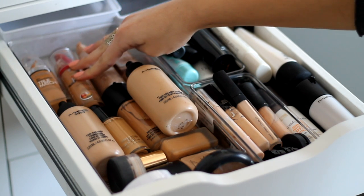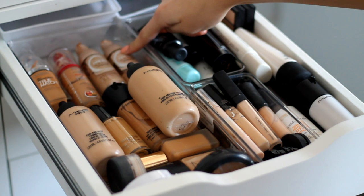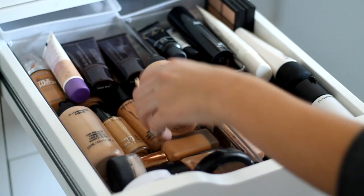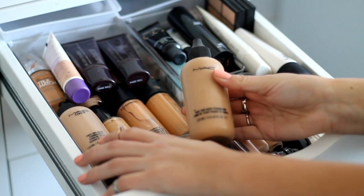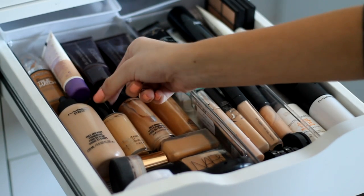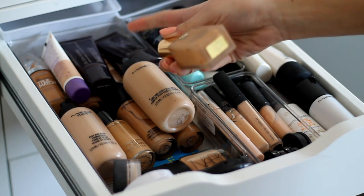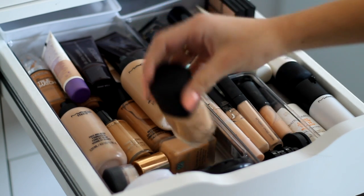I've got two Maybelline Dream Satin Liquids which are closer to my current colour, and then two MAC Face and Body foundations — one in C4 and one in C5. I've also got my MAC Studio Fix and two Matchmaster foundations, my Estee Lauder Double Wear in a tan colour, and my NARS Sheer Glow foundation.